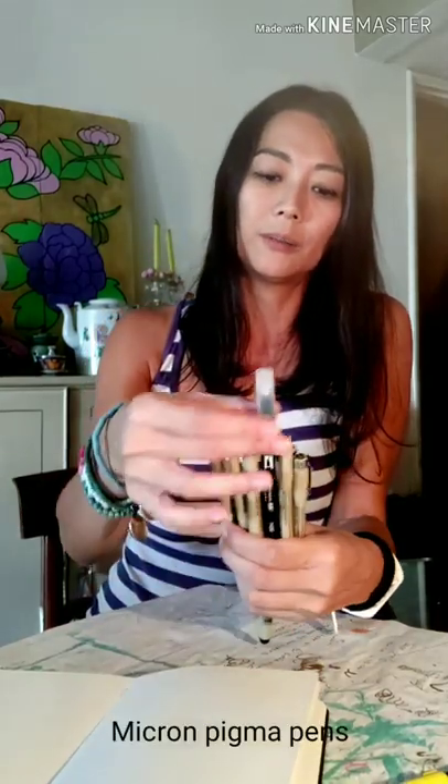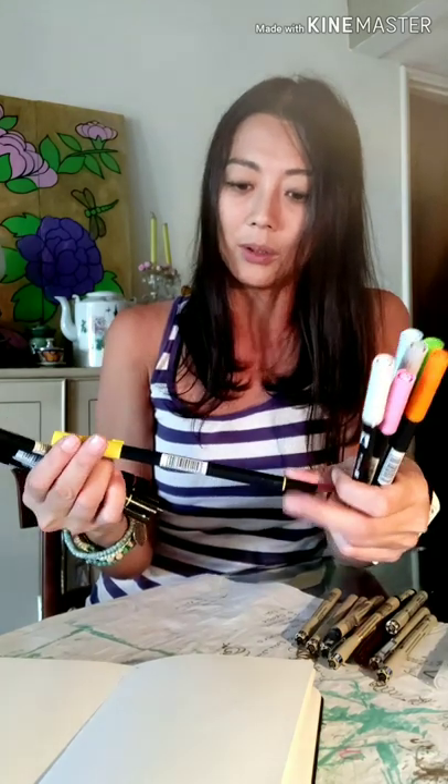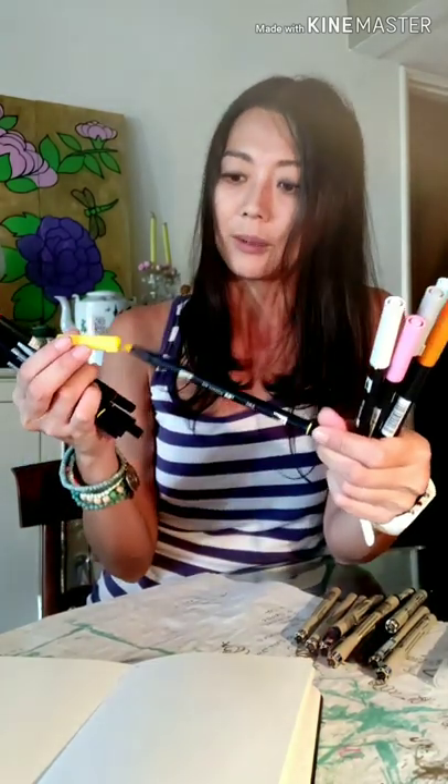I now use Micron Pigma pens. I didn't start with these — I started with whatever I had and tried different types of pens, but in the end I'm comfortable with my Micron pens. Similarly, I've experimented with different types of color pens, but I really like the dual brush pens that Tombow offer. For the price point they are very good quality, they last quite long, and I like using them a lot. The bulk of my color pens are Tombows.